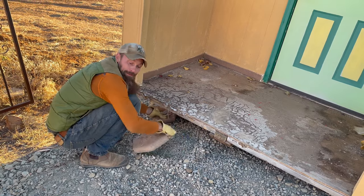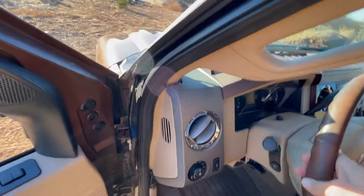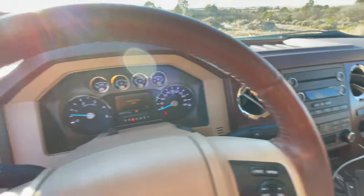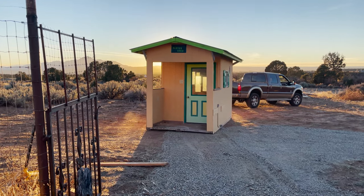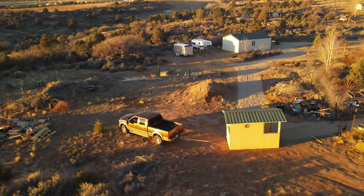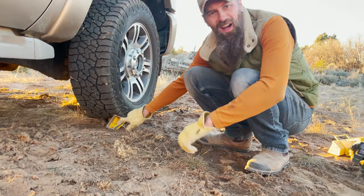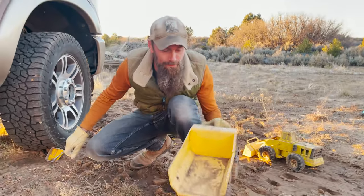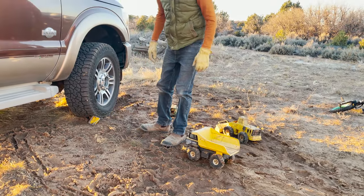Looks like I dragged a few things with me. Looks like we have our first major casualty of the project — but at least it wasn't one of his favorite Tonka trucks. That's not going back to straight.